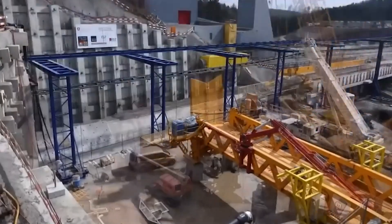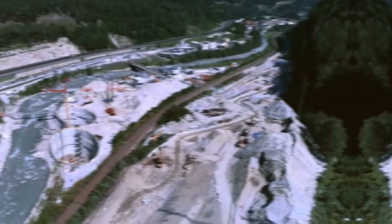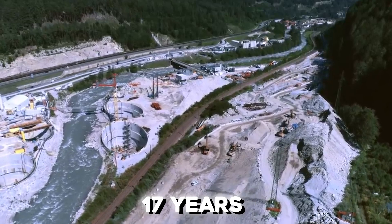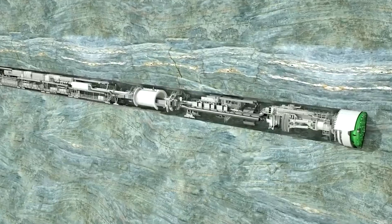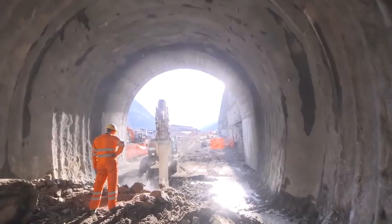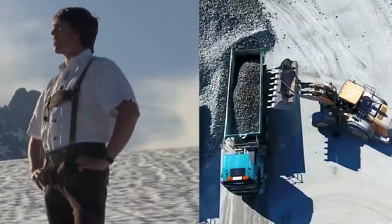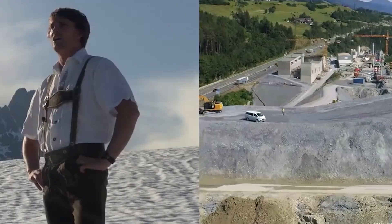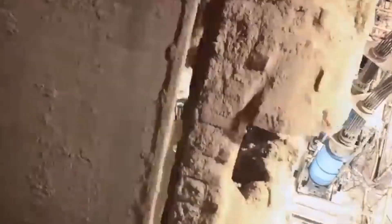The construction of the St. Gotthard Base Tunnel, spanning 57 kilometers, was a monumental endeavor that unfolded over an impressive 17-year duration. Throughout this extensive timeline, the tunnel boring machine made daily advancements of 20 meters, with interruptions occurring when it encountered compacted rock layers. The daily progress, while seemingly incremental, collectively contributed to the realization of this groundbreaking infrastructure.